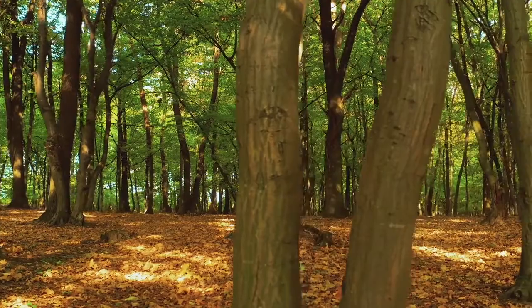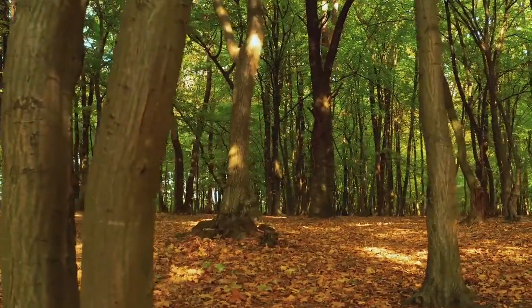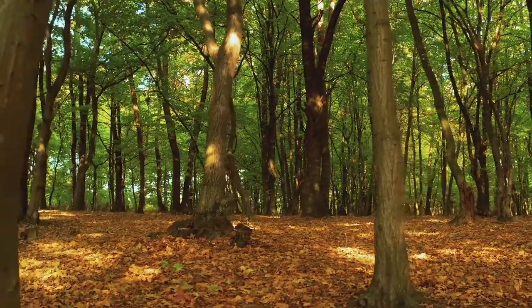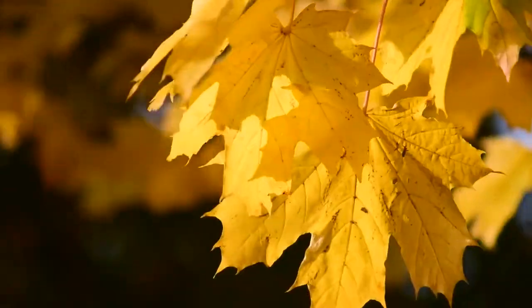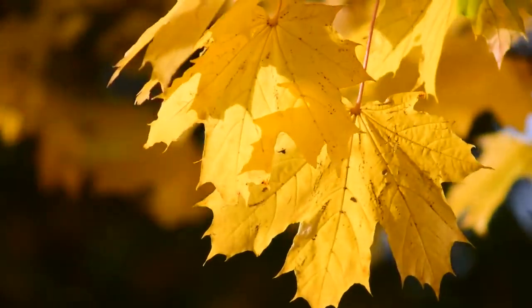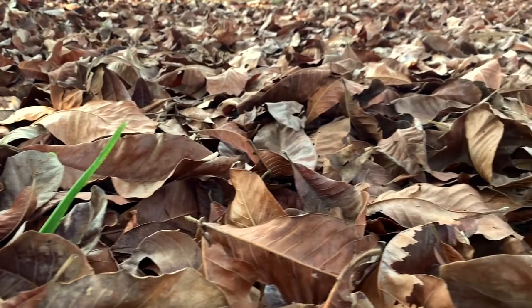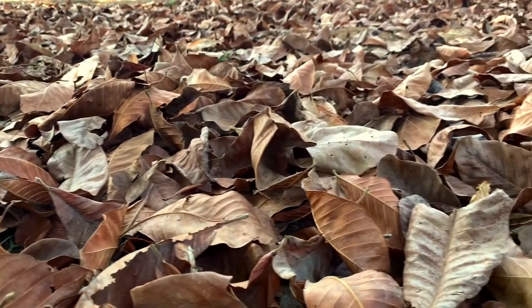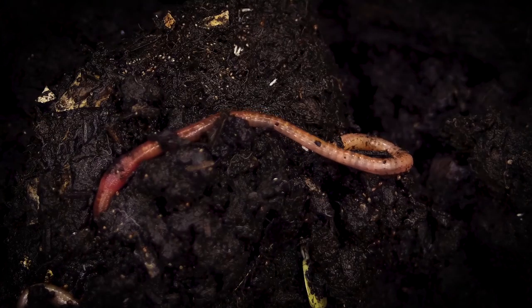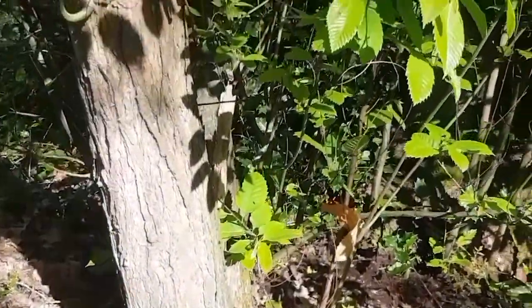In the autumn, all these leaves will die and fall to the ground. But before they do, the tree takes all the good green food factories and gives all the rubbish, which turns the leaf orange or red. When it falls off, it takes all the rubbish with it down to the ground, where the worms will eat the dead leaves and turn them back into soil for the tree to use.